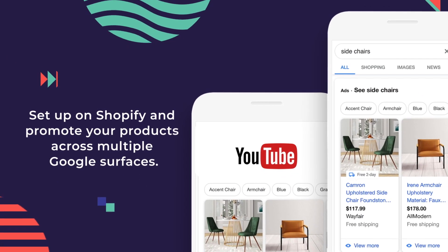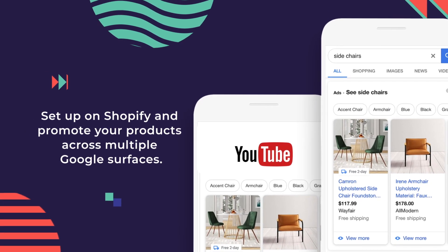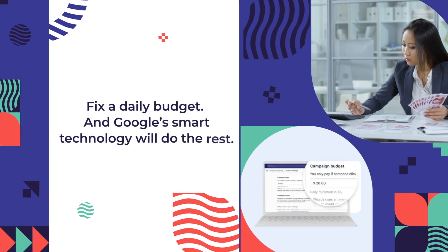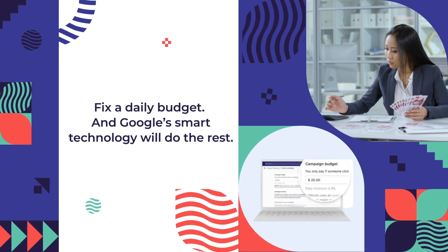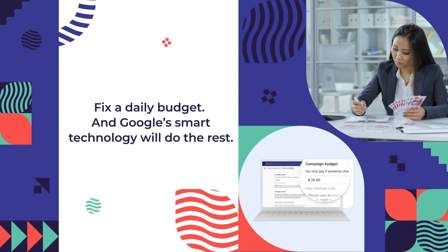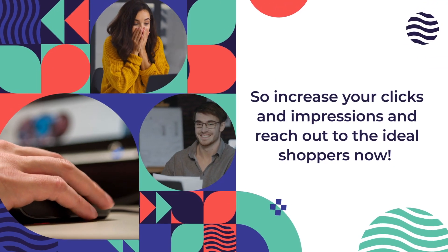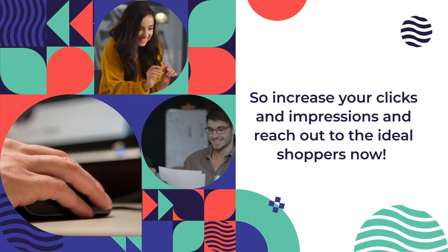Setup on Shopify and promote your products across multiple Google surfaces. Fix a daily budget, and Google's smart technology will do the rest. Increase your clicks and impressions, and reach out to the ideal shoppers now.